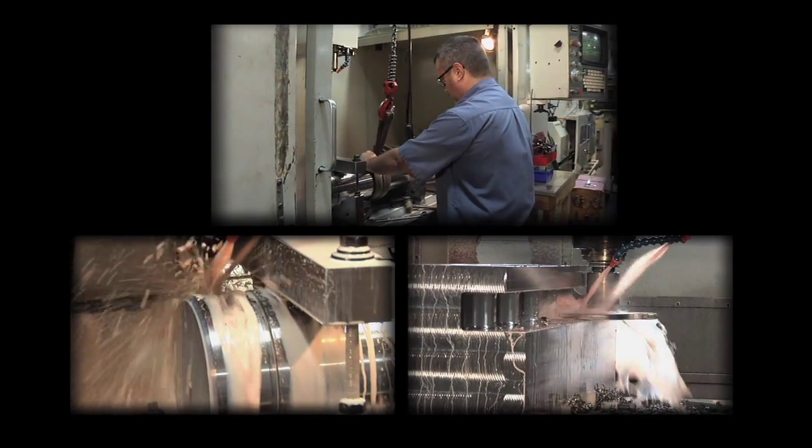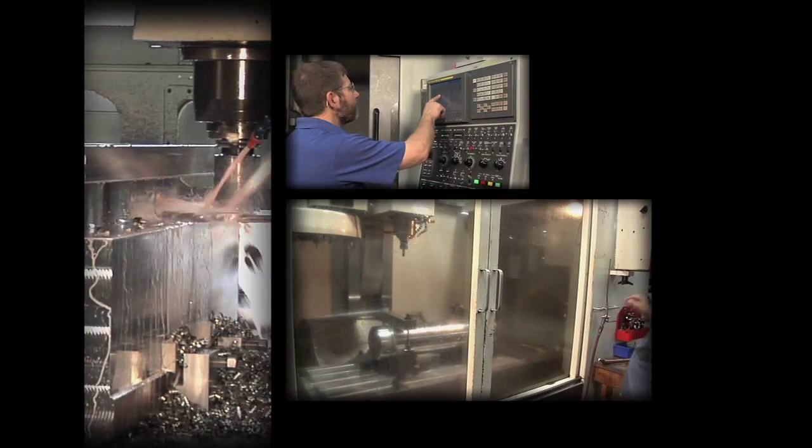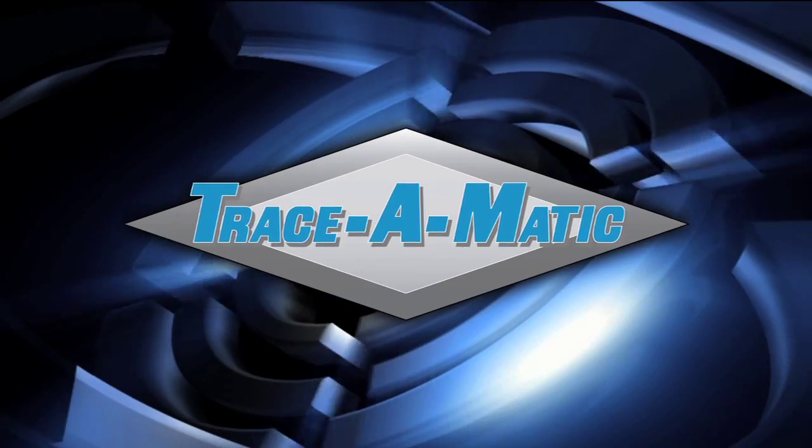Trace-O-Matic vertical milling: a terrific, economical option for the right kind of parts, servicing many business sectors and industries.